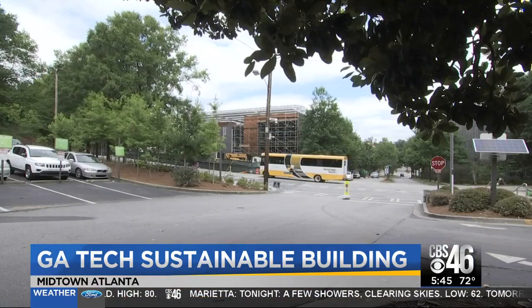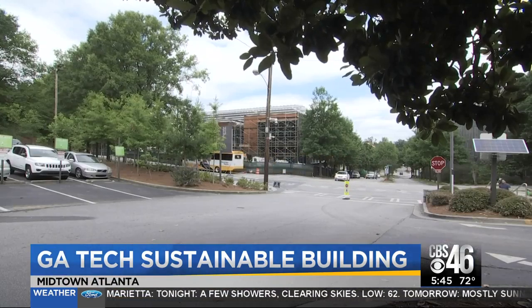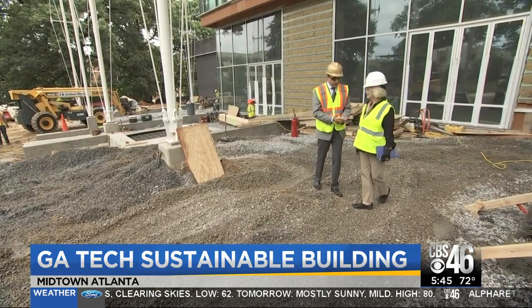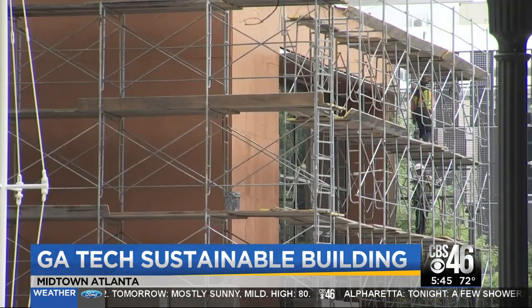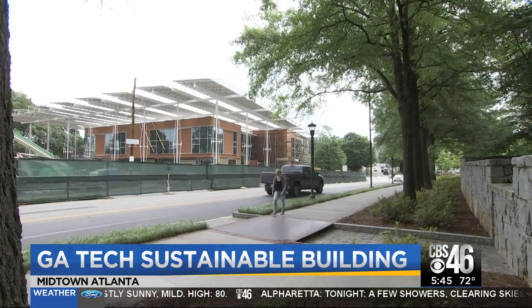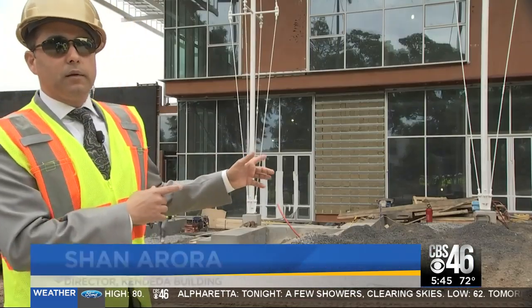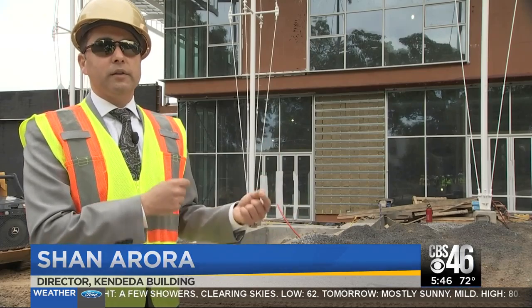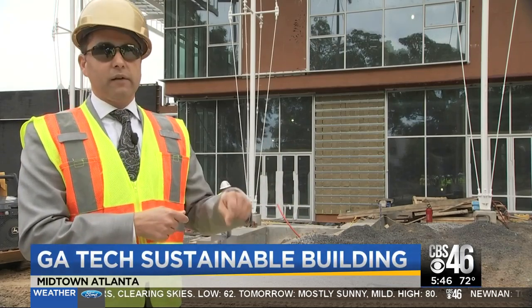It's beautiful. The corner of State and Firth Street is blooming under the eye of Douglas County native Shan Aurora. Georgia Tech's mission is to change hearts, minds, students, people, the world. This is a living embodiment that something built to the strict living building challenge standards can work in the Southeast.